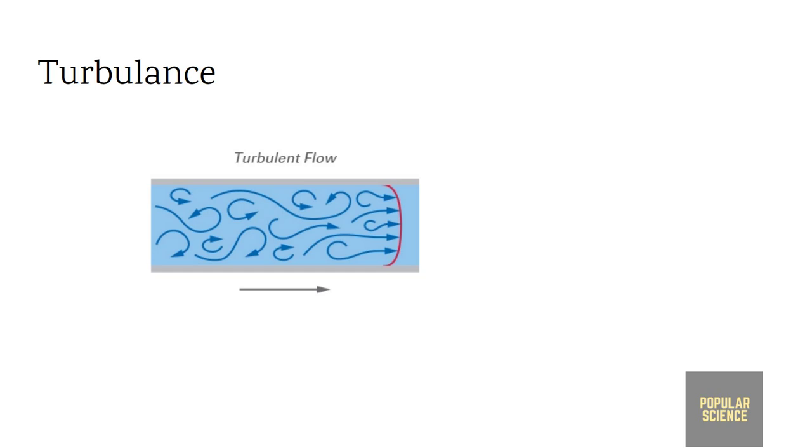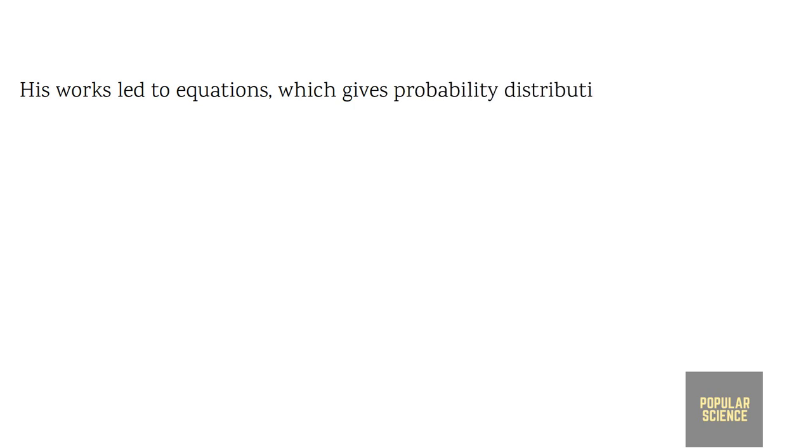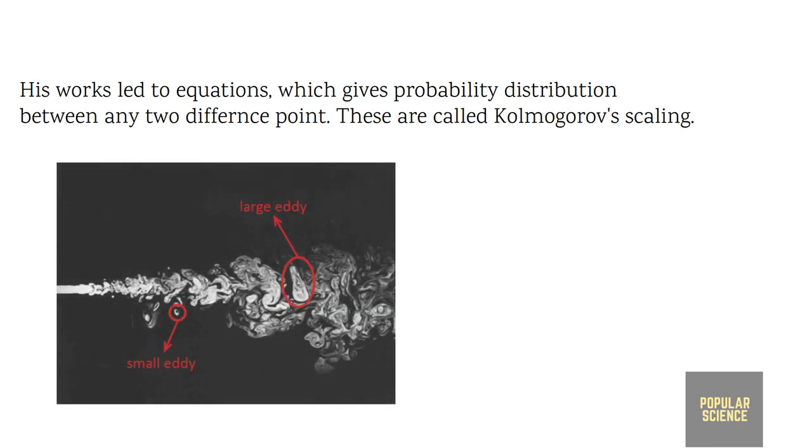It is still unsolved, but in the 1940s Soviet scientist Andrei Kolmogorov laid the foundation of the modern theory of turbulence. He predicted a particular mathematical relationship between fluctuations in flow speed and the rate at which it dissipates energy as friction. Kolmogorov's work led to equations describing the probability of finding a particular velocity difference between any two points in a fluid — these are called Kolmogorov's scaling.